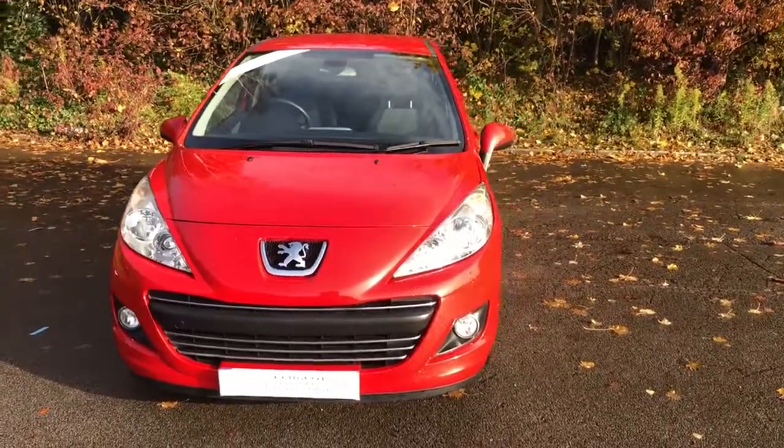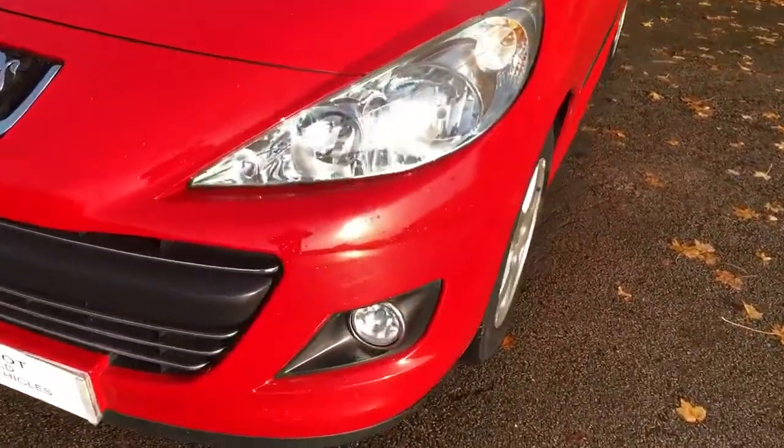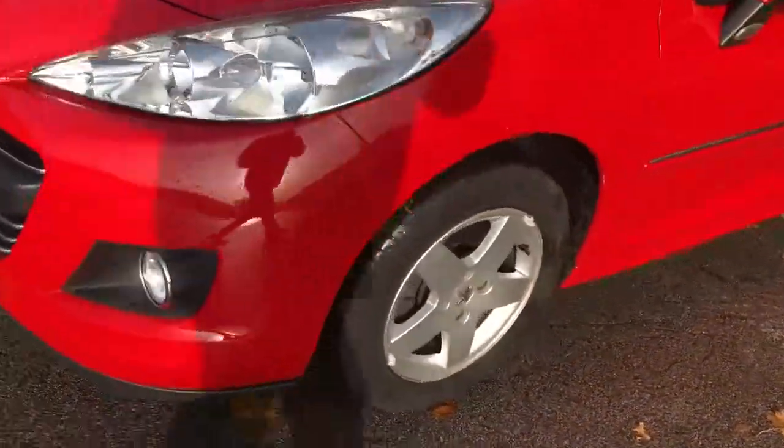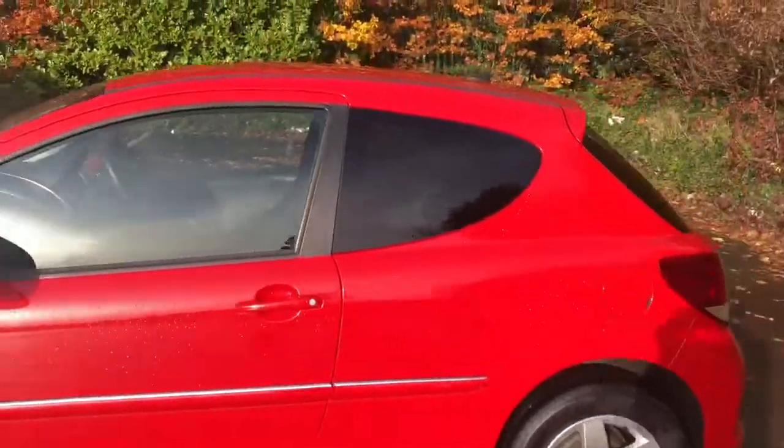Welcome to Pentagon Peugeot at Lincoln Tritton Road. Here we have a 2011 Peugeot 207. It does come with front fog lamps, 15 inch wheels, and privacy glass.